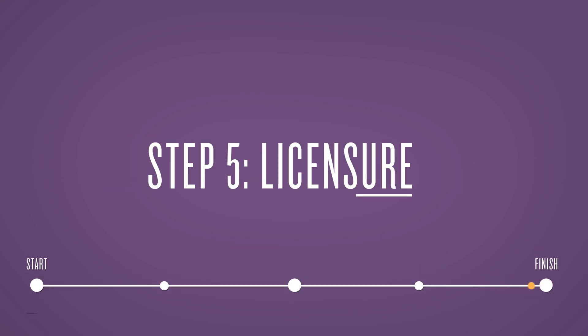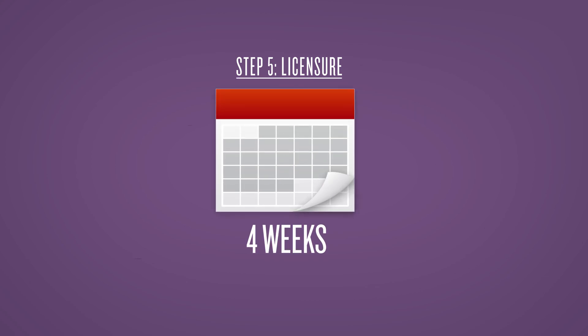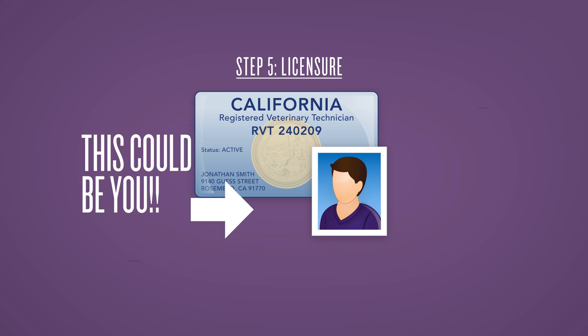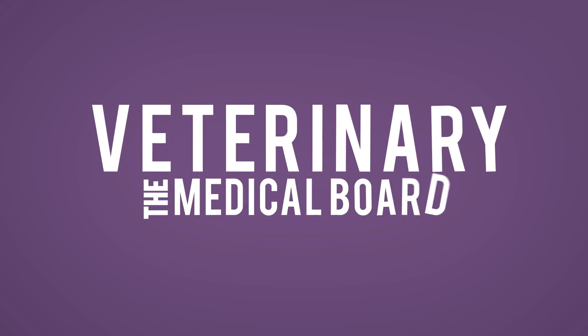Step 5: Licensure. You will receive your scores within four weeks, and upon passing the VTNE exam, you can apply for your state license. For example, in California, you would apply to the Veterinary Medical Board. Each state has their own requirements, which can be found on their websites.